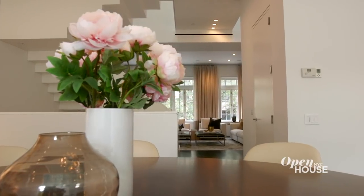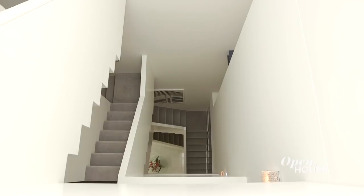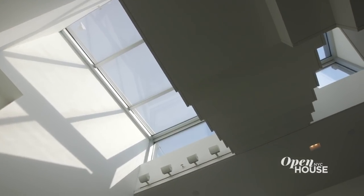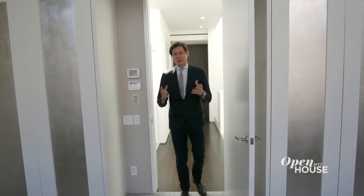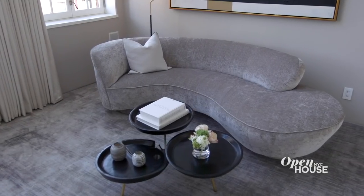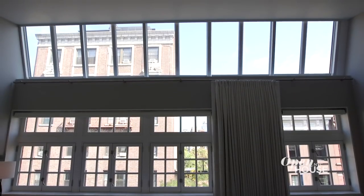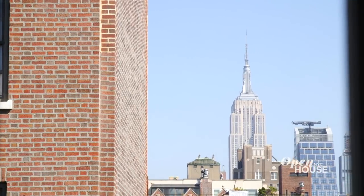For ultimate relaxation, follow me upstairs. The penthouse level is a dedicated master suite. Cascading light floods into the entry hall from a tremendous glass skylight. Stepping into the north-facing, generously-sized master bedroom, one can't help but feel a sense of calm and peace. You also have this pop-up skylight — what's so amazing about the height is that you capture sensational views of the Empire State Building.